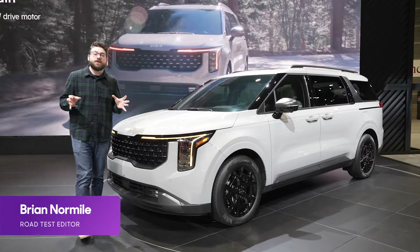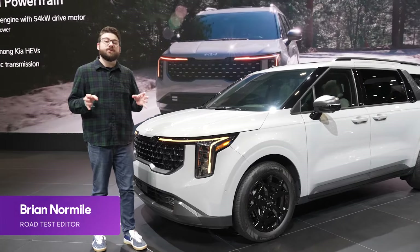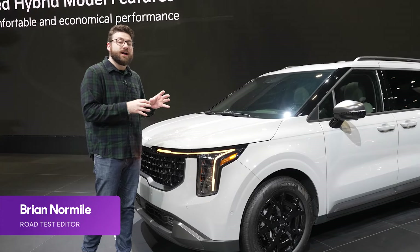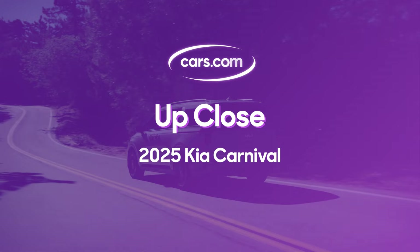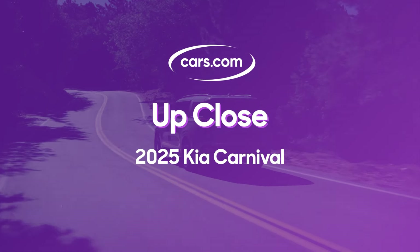There's another hybrid minivan on the market with the 2025 Kia Carnival, which for the first time gets an optional hybrid powertrain. This is the Carnival's first refresh since it replaced the Sedona. Let's see what else is new.